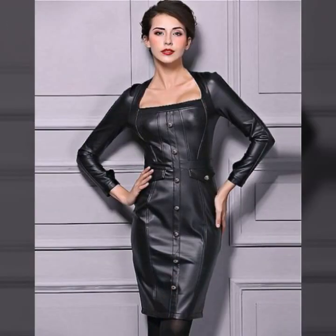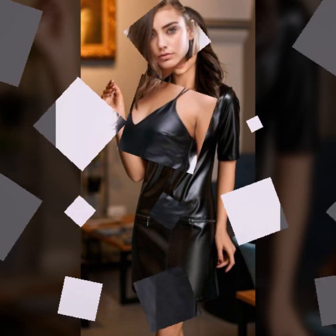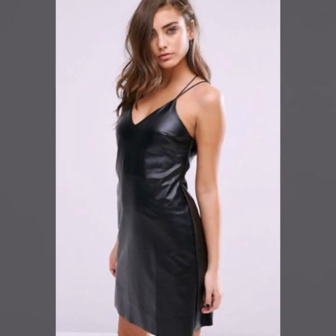Some collection with button designs, zip designs, front zip, and some collection with back zip.